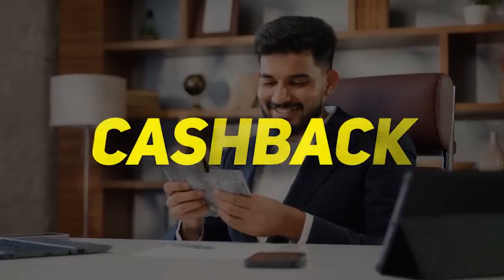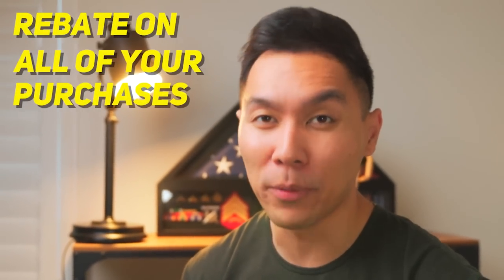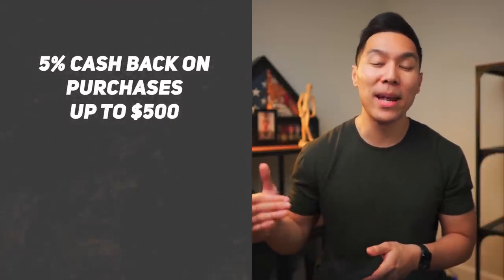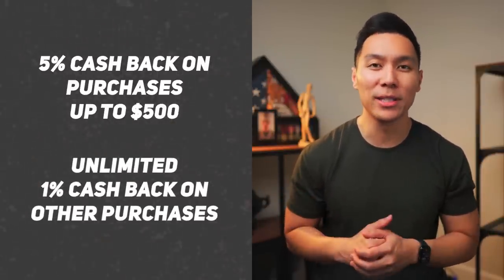Now let's move on to our next category, which is cash back — these are for those who would rather get money back, just like a rebate on all of your purchases. The first credit card in this category is the Citi Custom Cash Card. You get 5% cash back on purchases in your highest eligible spend category each billing cycle, up to $500 spent. After that, it's an unlimited 1% cash back on all other purchases. This card is ideal for those who want a dedicated card for a certain category of spending, whether it be gas or groceries.